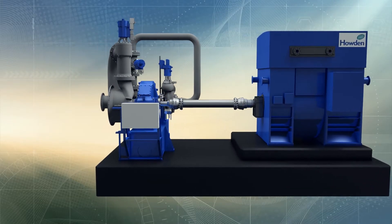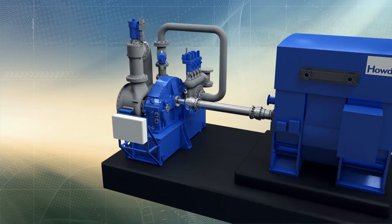We've also got a number of exciting webinars for you, which you can register for at howden.cloud/webinars. Find out about our suite of steam turbine webinars, ranging from an overview to a deep dive.